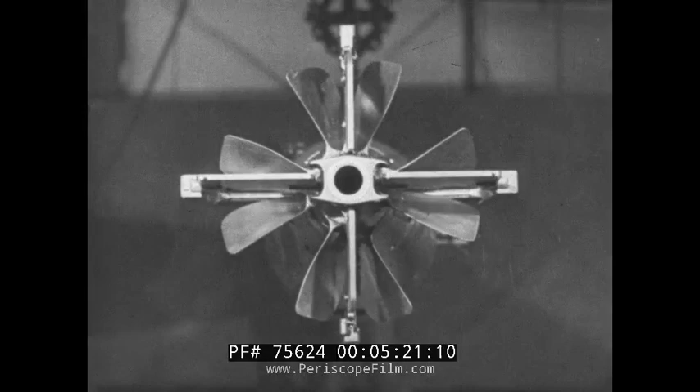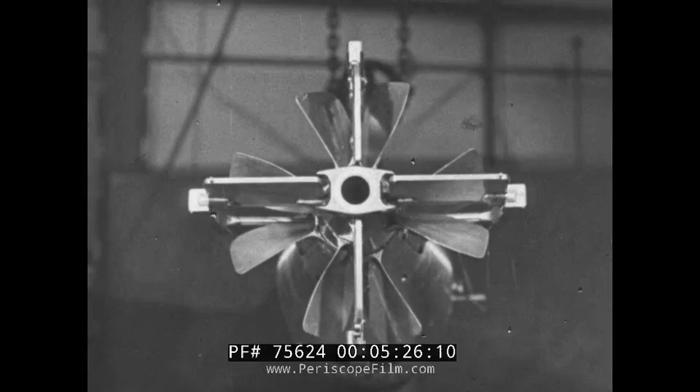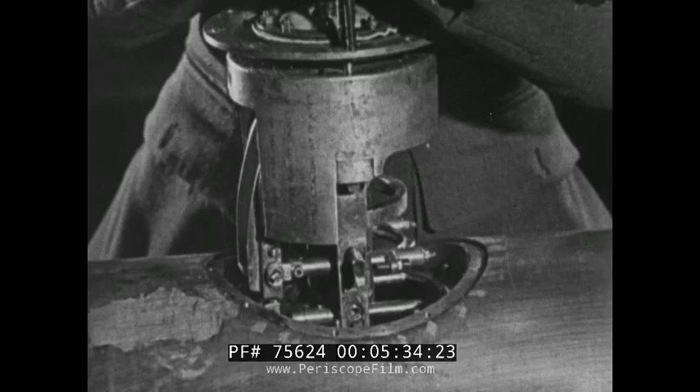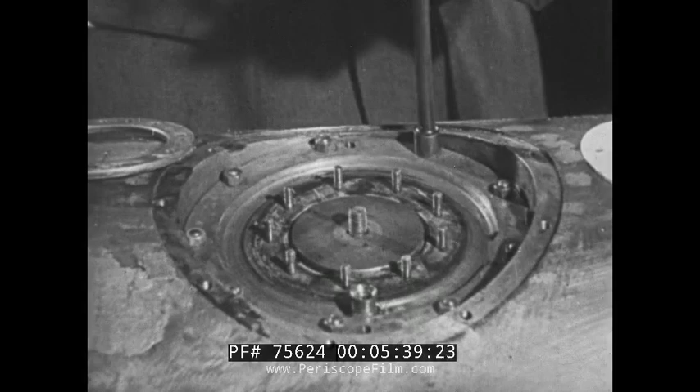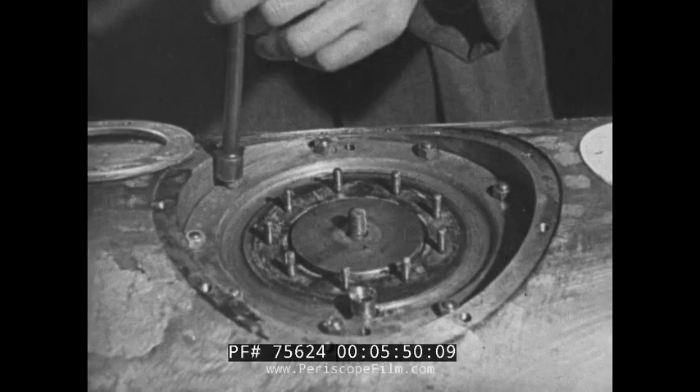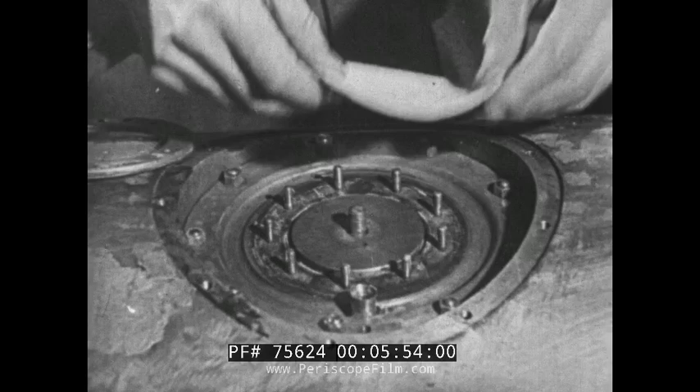Watch how the rudders go up as the tail goes up and down as the tail goes down. The depth-keeping unit is inserted in the torpedo through a hole in the bottom of the balance chamber, the torpedo being turned upside down for convenience, and is secured by nuts onto the seating boards. It is at this point that the hydrostatic valve is in contact with the sea water, and in order that no water should be admitted into the interior, this rubber washer is placed over the end of the valve.